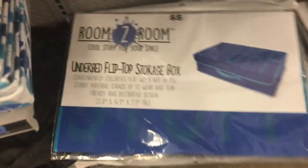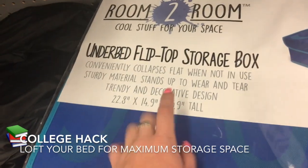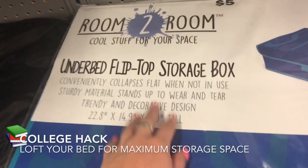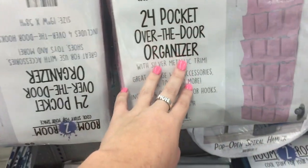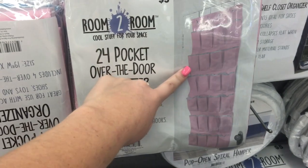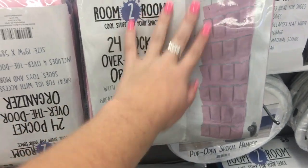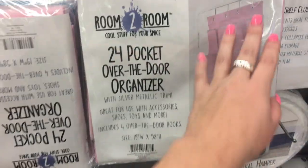They have cute little picture frames to decorate your room. They actually have under-bed storage — these are super handy if you're going to loft your bed in your dorm room. You can fit your shoes in these, or extra clothes when you want to switch out your spring to summer clothes. They have pop-open spiral hangers, and over-the-door shoe organizers. You can use those to store shoes but also food in the pantry, or toiletries in the bathroom. Me and my roommate are actually getting one today to organize our bathroom.